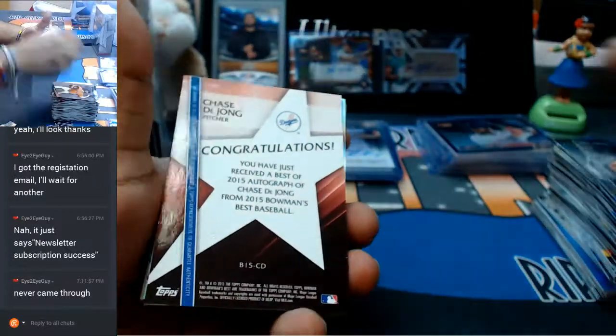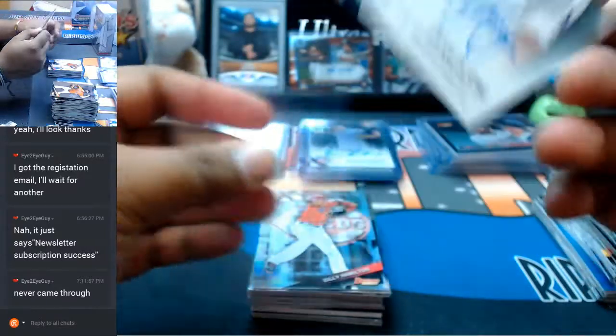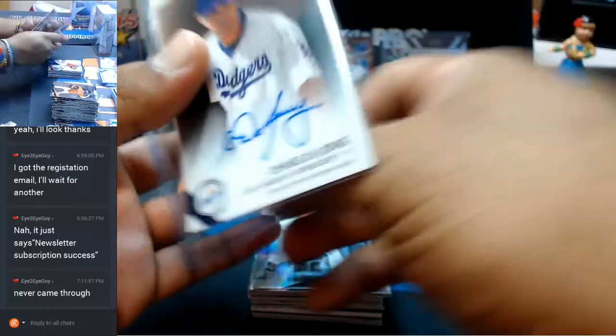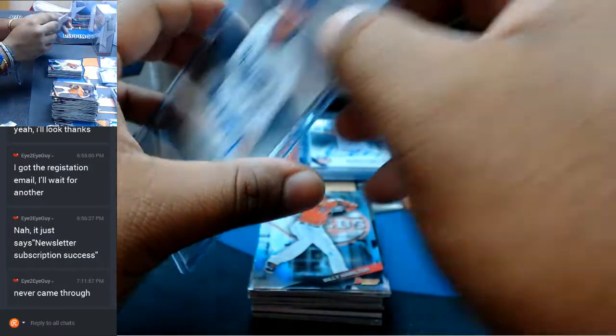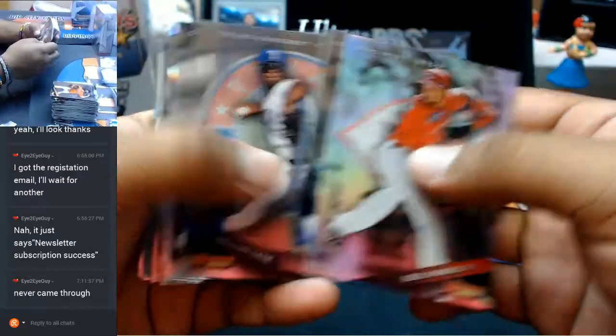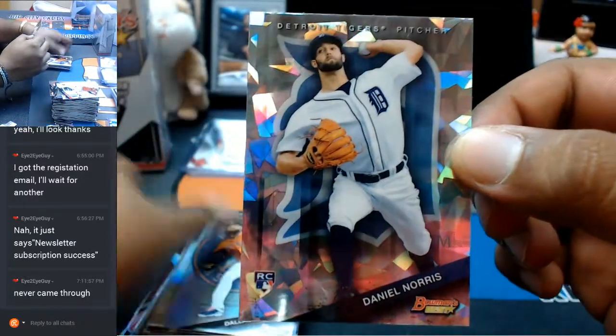Dodgers — Dodgers have the case basically. Chase DeJong with the auto for the Dodgers. The rich getting richer. Cracked ice for Daniel Norris of the Tigers.